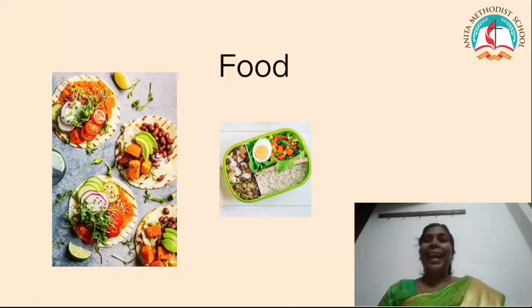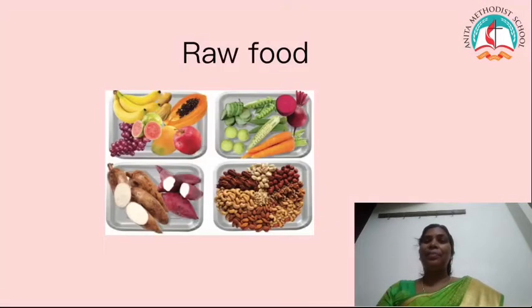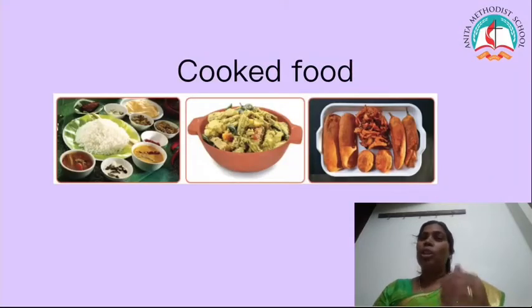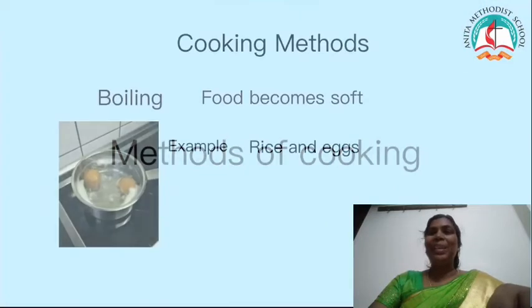Food is essential things in our life. Food gives energy for us. Not only that, we learnt about raw food and cooked food, and also we learnt about cooking methods.